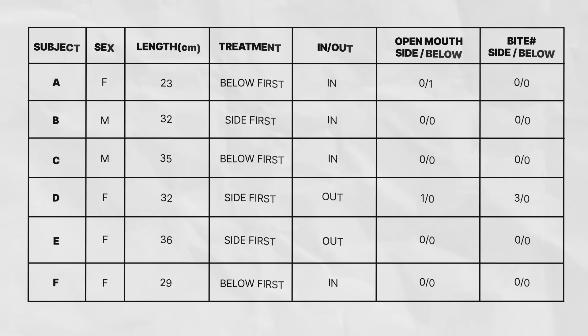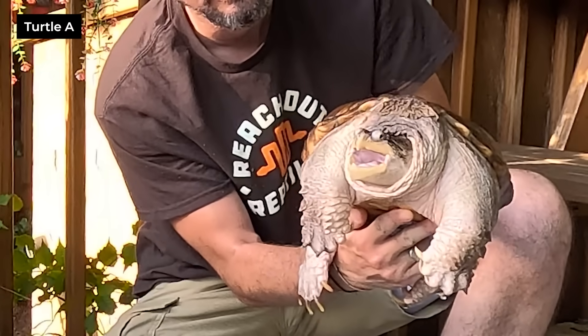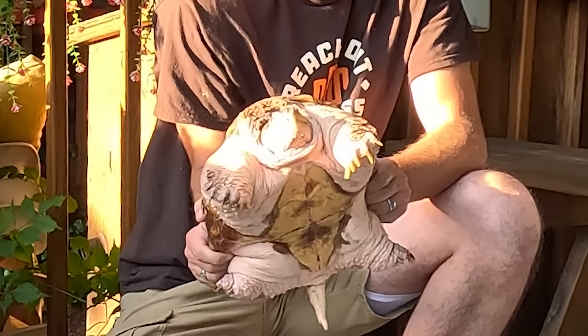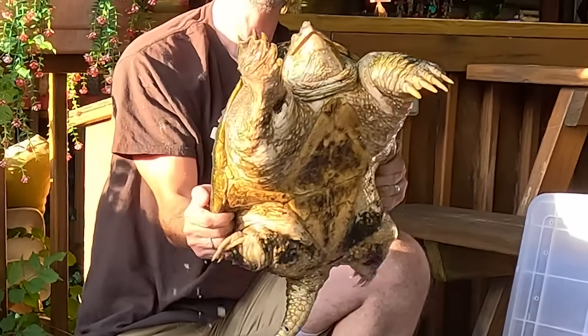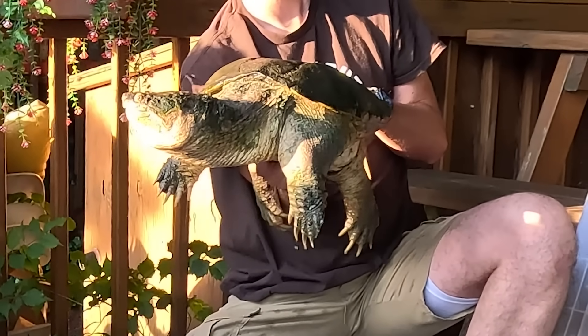With a sample size of 6 we cannot perform a statistical analysis — these are anecdotal data — but they are very interesting. In 4 of 6 cases, no aggression was observed during either handling session. In both cases where aggression was observed, it was observed exclusively on the first hold. Turtle A showed an open mouth during its first hold from below, which closed before the halfway point. Turtle D showed an open mouth throughout the first hold from the sides and snapped multiple times — the only case of snapping while being handled for any turtle.